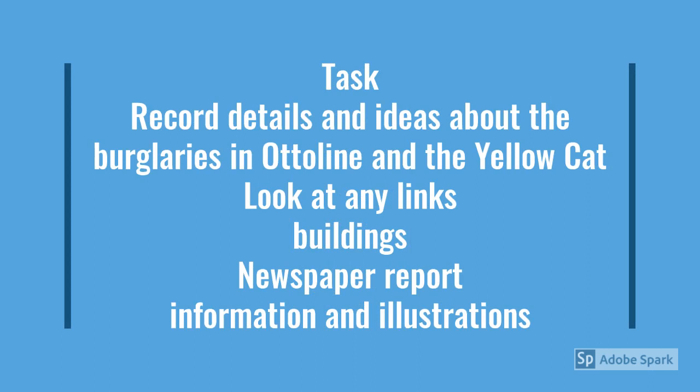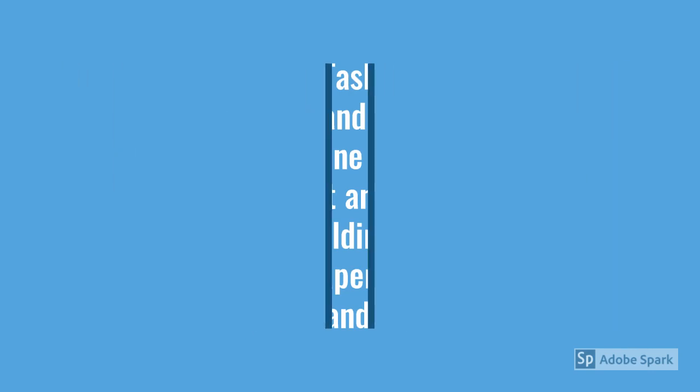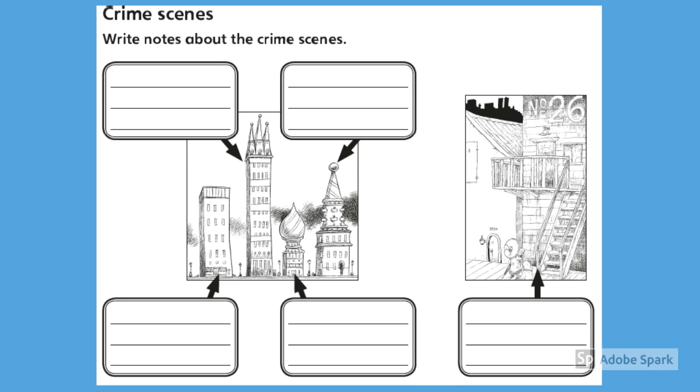The task today is to record details and ideas that you have about the burglaries in Otterline and the Yellow Cat. Try to look at all the links — look at the buildings, look at the news report and look at all of the information and the illustrations. You may want to write your ideas a little bit like this, basing notes on each of the buildings and what has happened. Can you make any links between all the crimes?